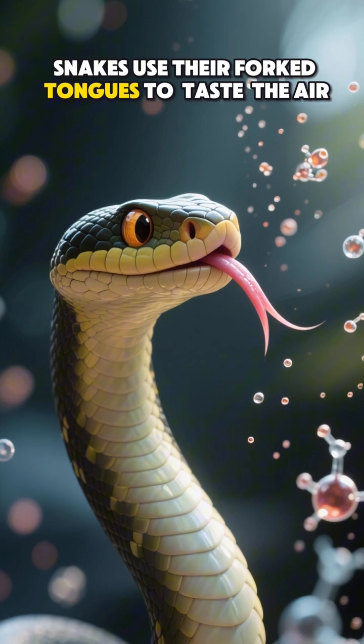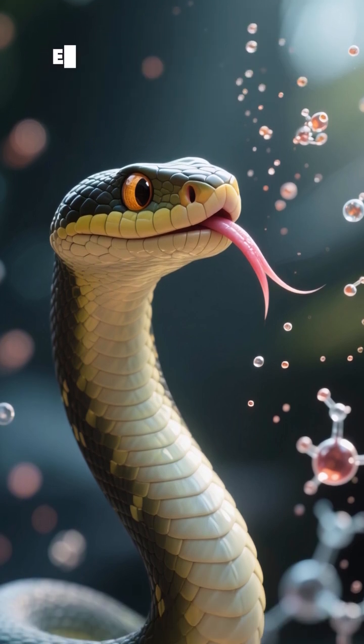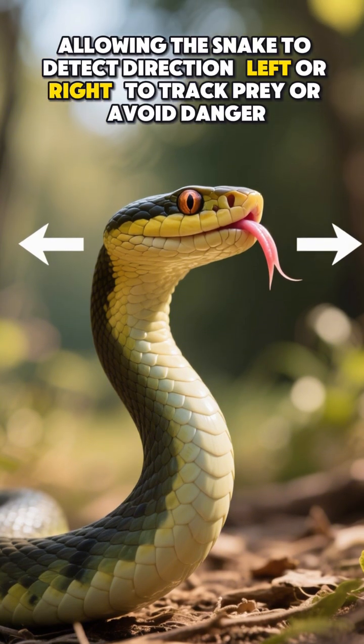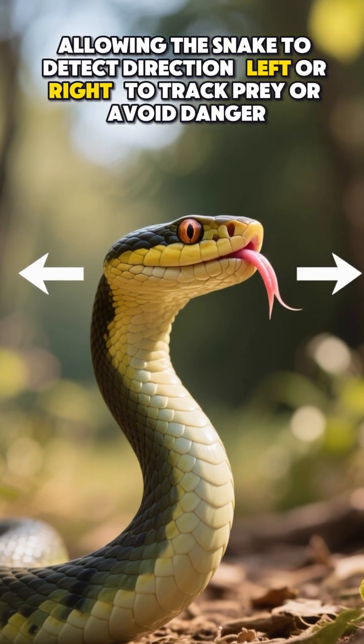Snakes use their forked tongues to taste the air. Each side of the tongue collects chemical particles, allowing the snake to detect direction — left or right — to track prey or avoid danger.